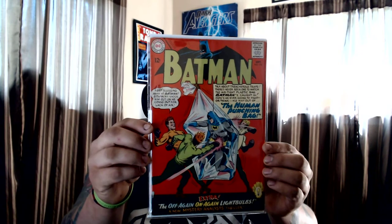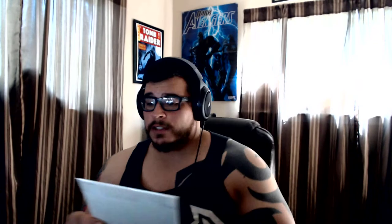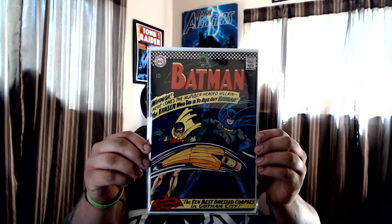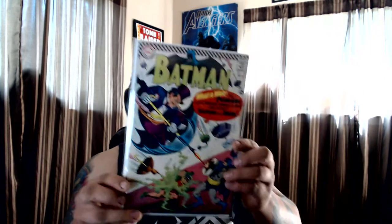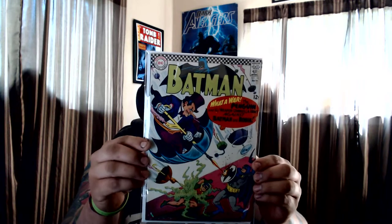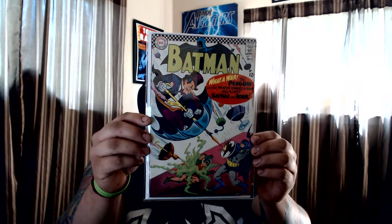Getting some really nice Batman books. Got Batman #173 — first appearance of the Eraser, really good looking cover. And #190 — a silver age appearance of the Penguin. There's a little tear on the front page; only paid eight dollars for it. Usually goes for like 20 to 40 dollars, but it's a really nice book.